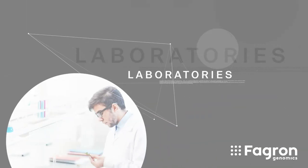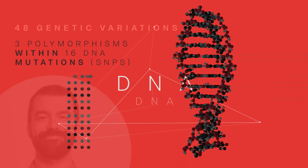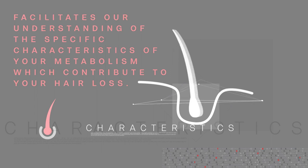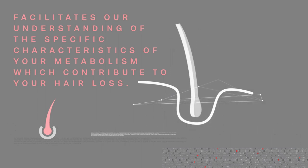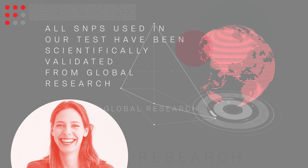This will be sent to our laboratories. Our specially trained lab technicians will analyze a total of 48 genetic variations from your DNA sample. Detecting DNA variations or SNPs facilitates our understanding of the specific characteristics of your metabolism which contribute to your hair loss. All SNPs used in the Phagron Tricho Test have been scientifically validated from global research.